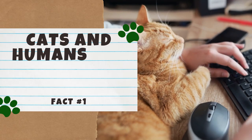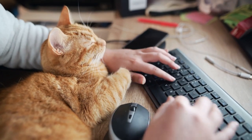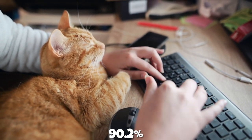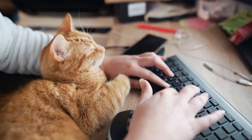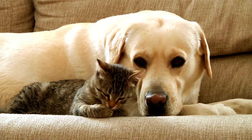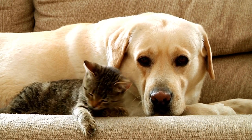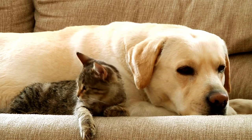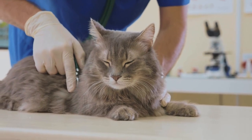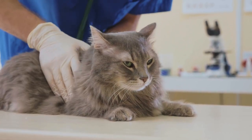Number 1: Cats and humans are genetically similar. Cats and humans are more alike than you think. Believe it or not, cats have 90.2% of their DNA in common with humans. Genetically speaking, cats are closer to humans than dogs, who have around 84% of their DNA in common with us. Studying these similarities can potentially help researchers treat or even cure diseases, because cats can suffer from many of the same diseases as humans, such as polycystic kidney disease. Talk about a win-win.